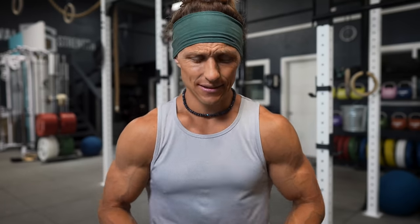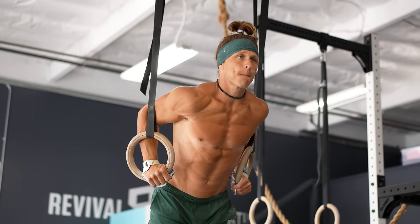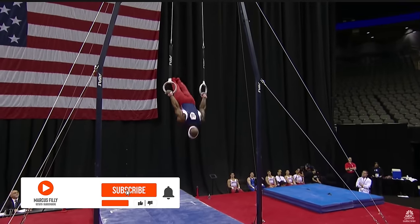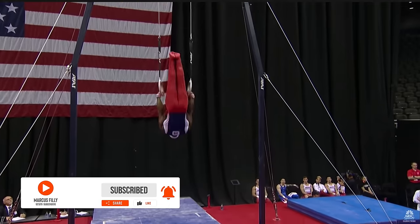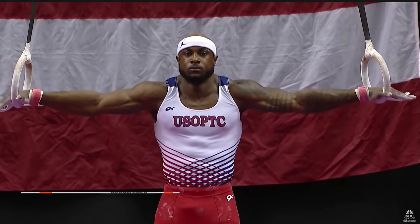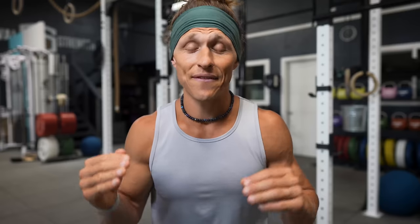All I want is gymnast arms and shoulders. What's up, functional bodybuilders? The rings — they're some of the most humbling training tools at the gym. If you've watched the Olympics and you've seen the elite male gymnasts up on the rings, they make it look easy, but it just doesn't capture how tough these things truly are. The effort, dedication, and strength required to do even the most simple skills is immense.